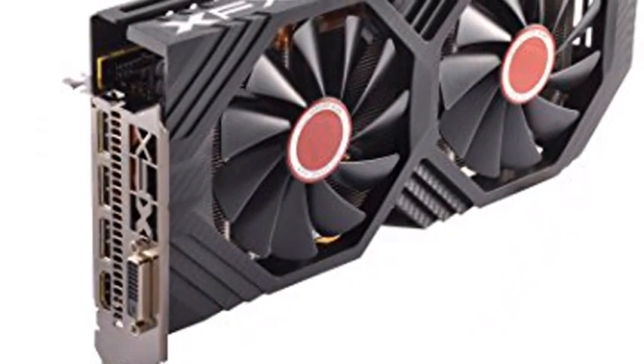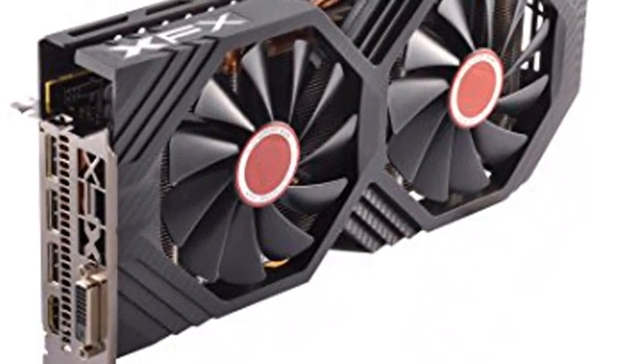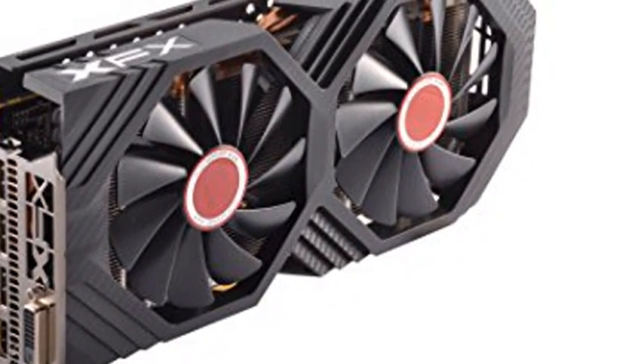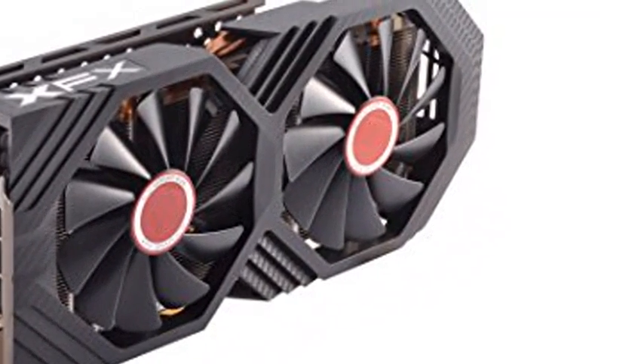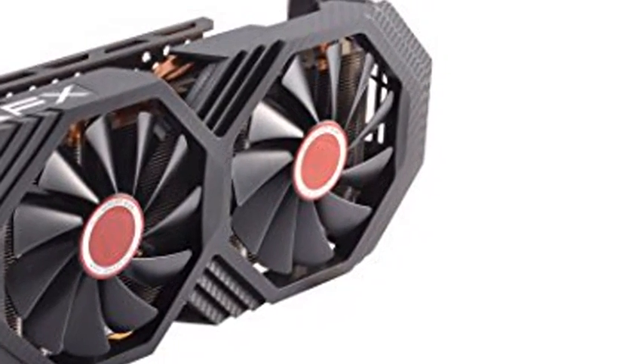The XFX RX 580 Series Graphics Card features the latest Polaris architecture, which includes 4th Gen GCN Graphics Cores, a brand new display engine, new multimedia cores, all on the revolutionary next-gen FinFET 14 process technology for enhanced performance and efficiency.